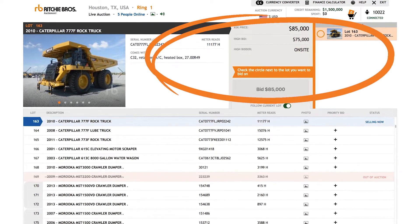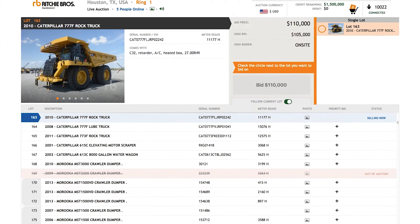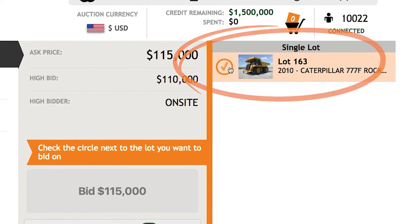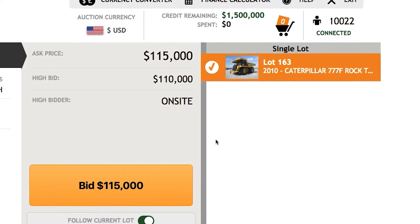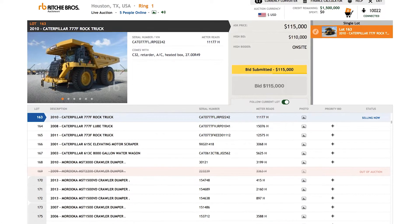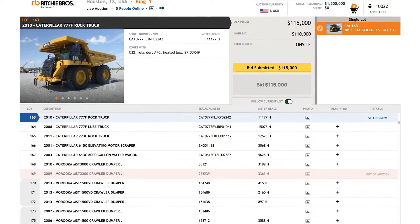You'll see the current high bid and ask prices on your screen. When you place a bid, you're bidding at the ask price. These prices are updated in real time so you can follow the auction as closely as someone bidding on-site. The current lots being sold will appear next to a checkbox on the right of the screen. If you want to place a bid on an item listed, select the checkbox to activate your bid button. Once you've selected a lot, you can place a bid at the current ask price by clicking the bid button. Your bid will be relayed to the auctioneer in real time and your bid button will be deactivated so you don't bid against yourself.